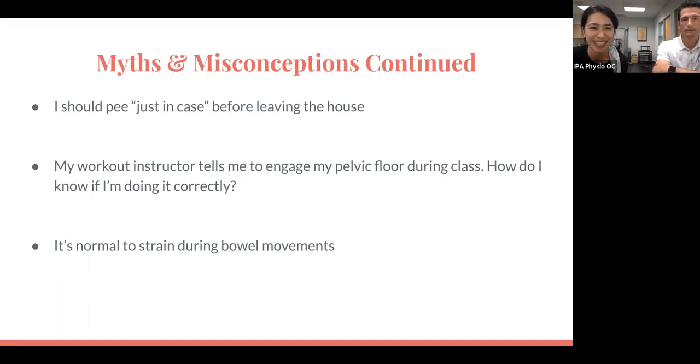Another misconception: 'I should go to the bathroom just in case before leaving the house.' What we're doing with that is sending signals up to our brain that our bladder doesn't need to expand or stretch until at max capacity. Even if you don't have the urge, it probably means your body is not full. When we keep going anyway, we're not allowing the bladder to fully expand the way it should, and we're not allowing our pelvic floor muscles to functionally strengthen — because as the bladder fills, those muscles need to be strong enough to prevent leakage.